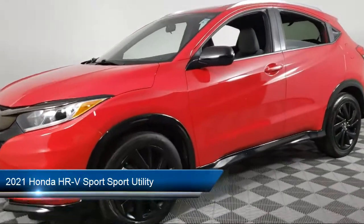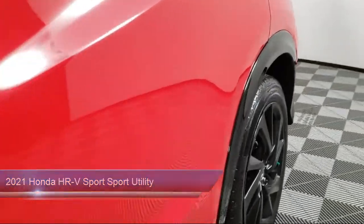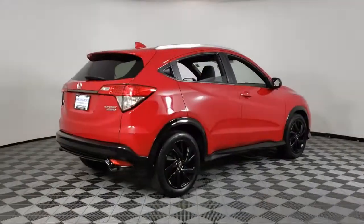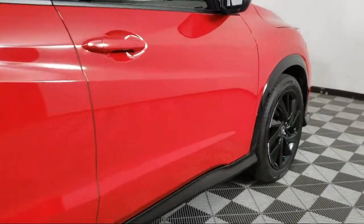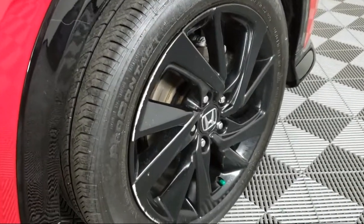It comes equipped with Keyless Entry, Rear View Camera, Apple CarPlay and Android Auto, Roof Rack, Electronic Stability Control, Steering Wheel Controls, Speed Sensing Steering, Alloy Wheels, Air Conditioning, Rear Spoiler, and has less than 25,000 miles on the odometer.